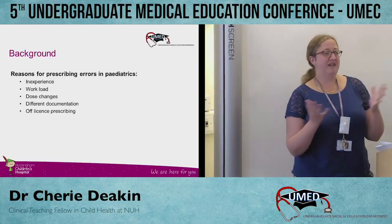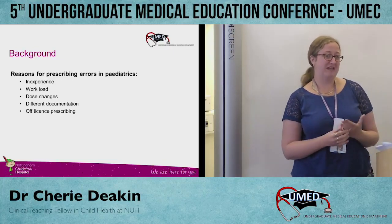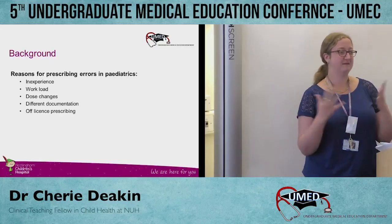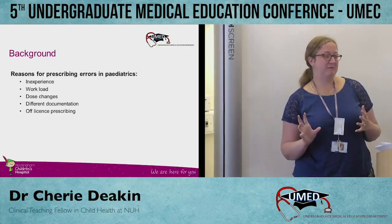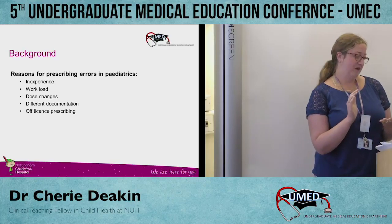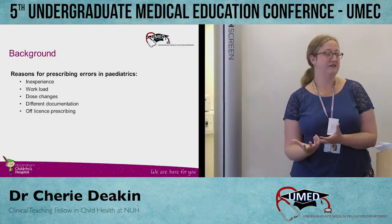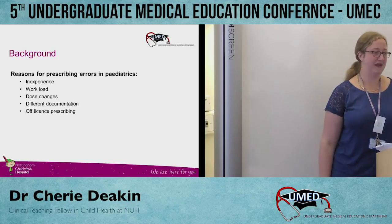We all know that prescribing errors are a real problem in the NHS — they cost a lot of money and there are more errors than we'd like. A recent survey found something like 8.9% of all prescriptions have an error, which when you think how many are written a day, is a massive number. In paediatrics I find it to be at higher risk, because a lot of junior doctors have little experience in paediatrics. Doses change between age and weight, which isn't always the case in adult medicine, and a lot of drugs we use in children aren't actually licensed for use in children either, so our evidence base isn't as good. We know in paediatrics we're at a higher risk of making prescribing errors.